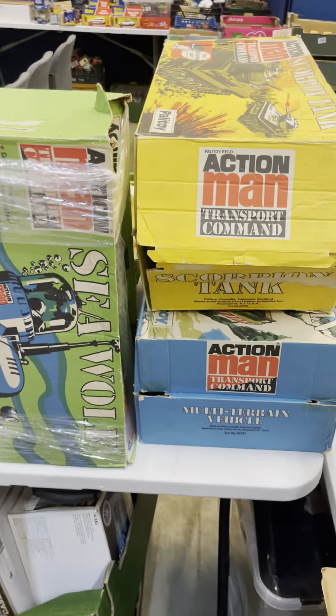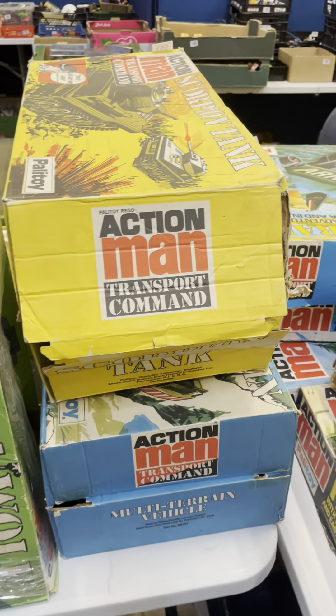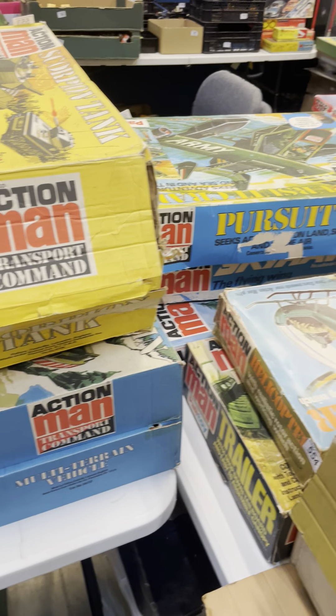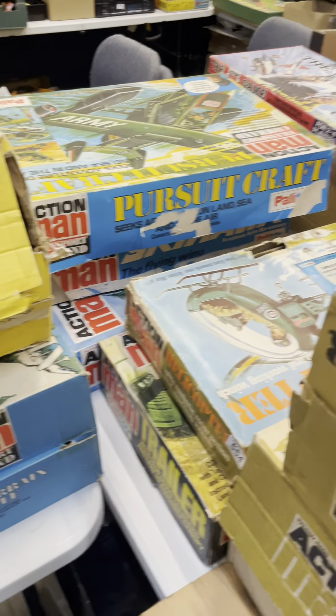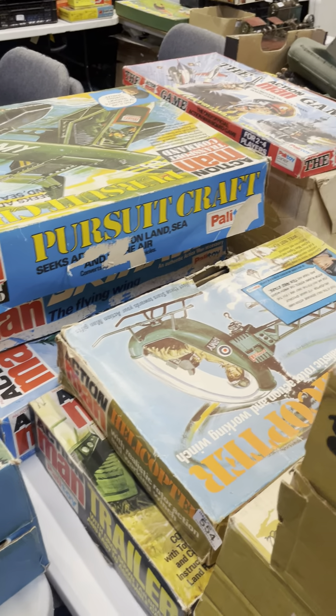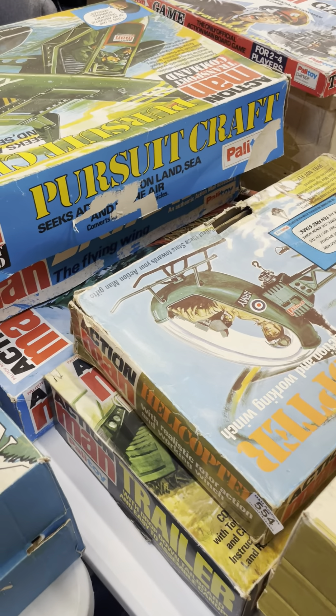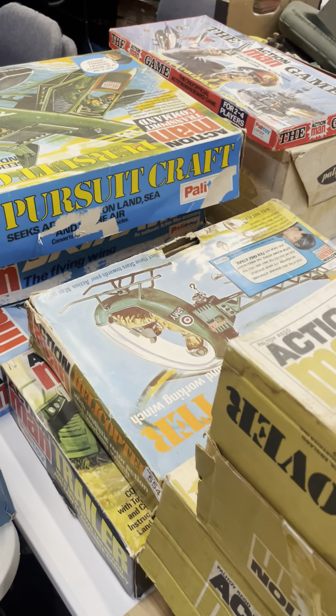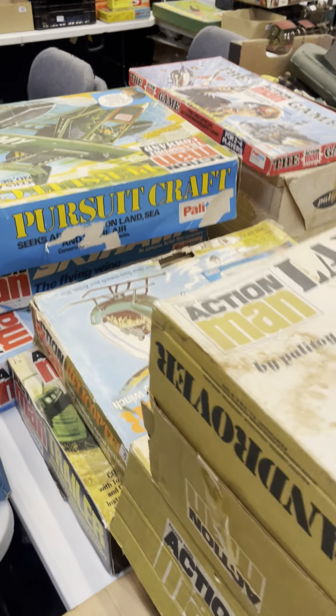A quick peek at some of the Action Man items. Unfortunately the boxes aren't in fantastic order and most of them we're not 100% sure are complete, but most of it's there and you can probably obtain some of the missing bits online. Nice to have a little section on Action Man as always.